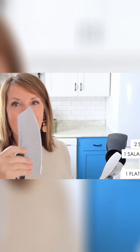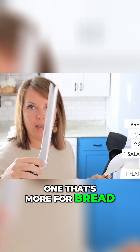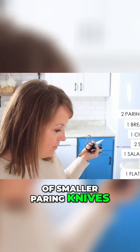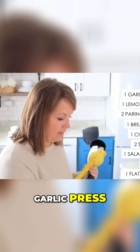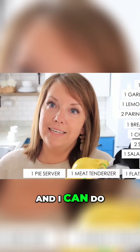For knives, we have one chopping knife, one that's more for bread, and a couple of smaller paring knives. We also have one lemon squeezer, one garlic press, and a meat pounder - and I can do everything in my kitchen with that.